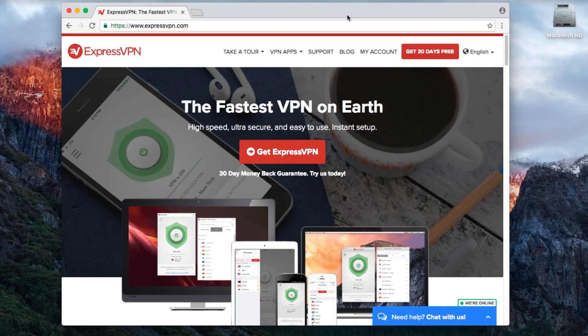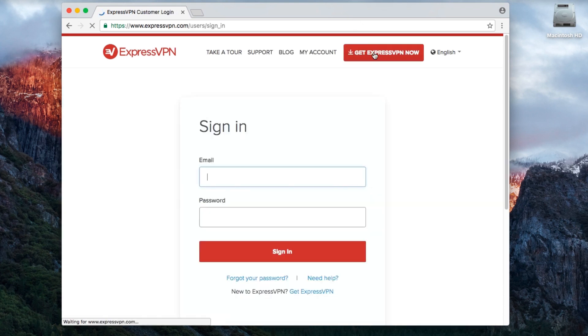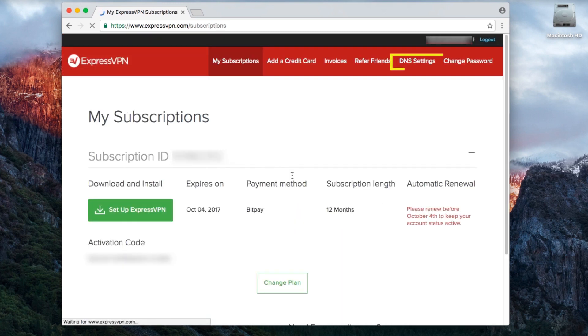Now it's time to visit the ExpressVPN website. Click My Account in the top right corner. Then enter the email you used to set up your ExpressVPN account, as well as your ExpressVPN password. Click Sign In. On the next page, click DNS Settings in the top right corner.